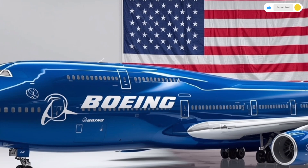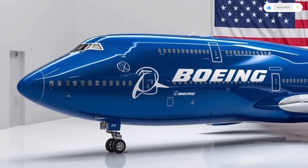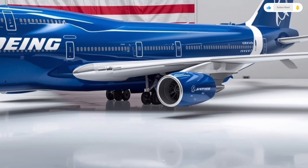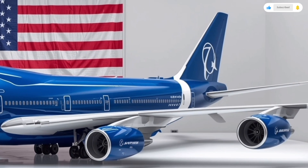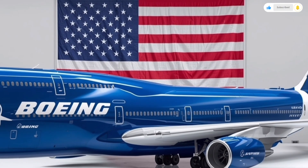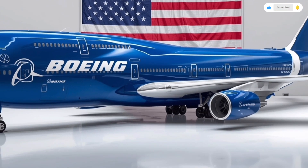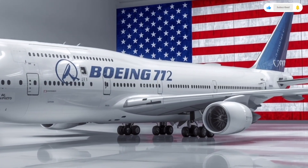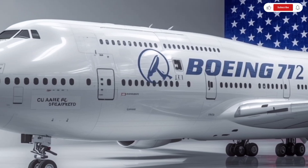Stepping inside, the interior of the 2026 Boeing 747 is where Boeing has made some of the most dramatic changes. The cabin has been completely reimagined for comfort, technology, and space efficiency. Walking through the main door, passengers are greeted with a luxurious lounge-style entryway, soft ambient lighting, wide aisles, and customizable mood settings. Boeing has increased the cabin width slightly, creating a more spacious environment while improving acoustic insulation to make the flight experience quieter than ever.